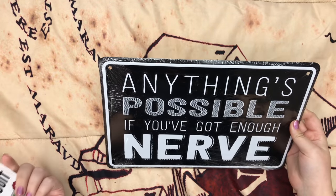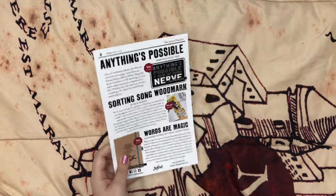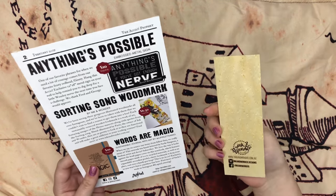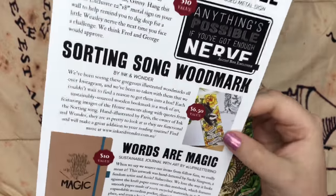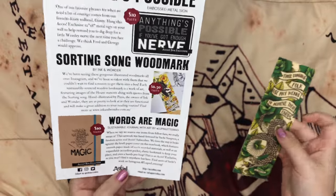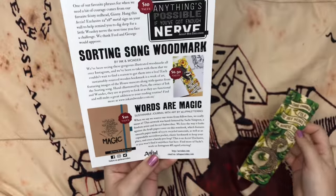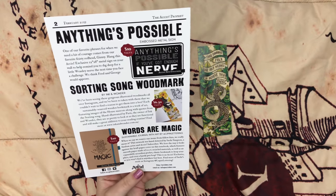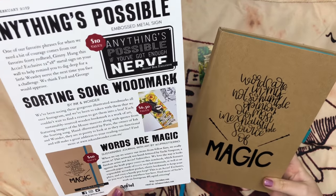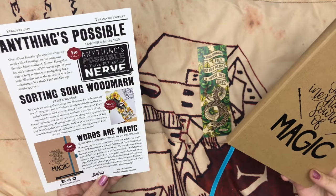And then we have the 'Anything's Possible If You Got Enough Nerve' metal sign. I love metal signs — it just gives it something extra instead of the usual poster. And then the Sorting Song Woodmark — so it is made of wood. That's so pretty. It doesn't have all the designs on there but that's the Hufflepuff one — they do have all of them. You can check that out on their website if you're interested in getting your house. And then the Words Are Magic Sustainable Journal with art by Lupin Lettering — you can follow them on Instagram.